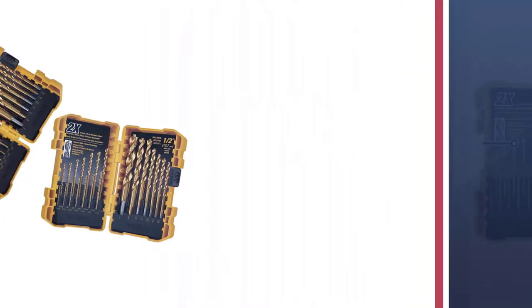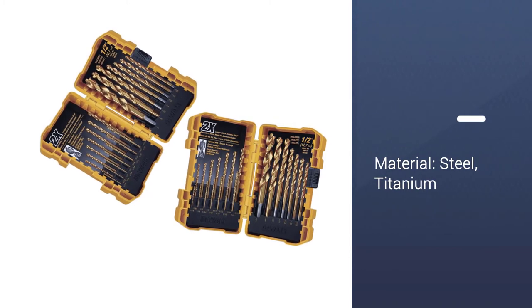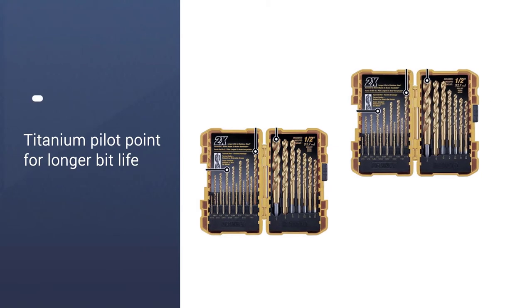These bits are sturdy and versatile, and the titanium coating with the tapered web design gives them the extra durability they need to handle a wide array of projects from wood, to metal, drywall, and lightweight steel.